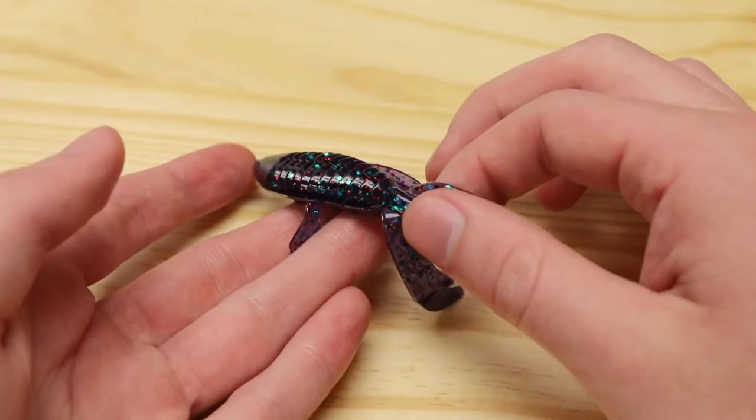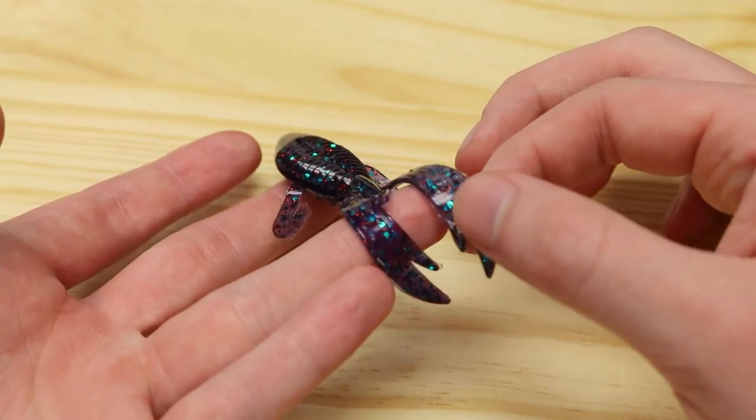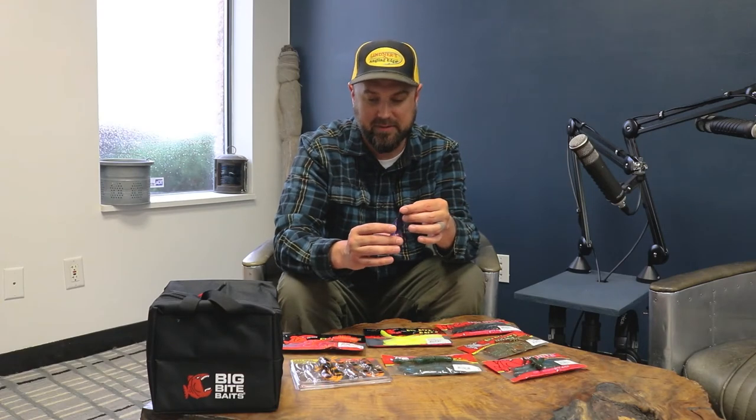We now have the Dean Rojas Fighting Frog. This one's got a bunch of appendages to make it look like a frog coming through the water. It's got a split belly and a beaver-style body for a Texas rig, plus a bunch of kicking appendages. The rigging options are pretty much endless — similar to the other versatile baits I've been talking about. On a Texas rig this thing would be a killer, and punching and flipping it would be a great way to get a bigger bite out of wary fish.